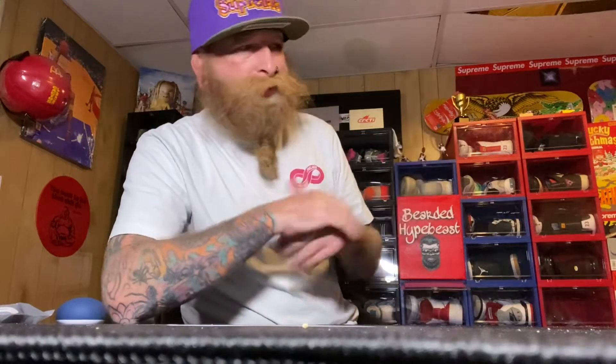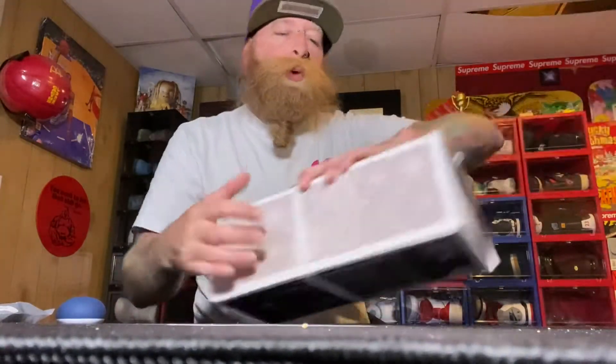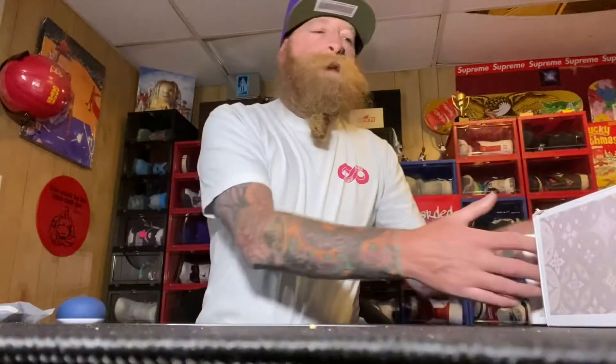Bearded hype beast today got two pairs of shoes. They're not the most hyped shoes — people may be like what the hell did you get those for — but for me and the girlfriend I thought this was a pretty good pickup. $90 price point. We got two different ones. This is a personal size, size 11, in the Vans collaboration with Kith.